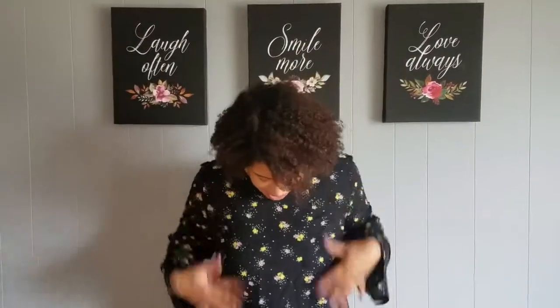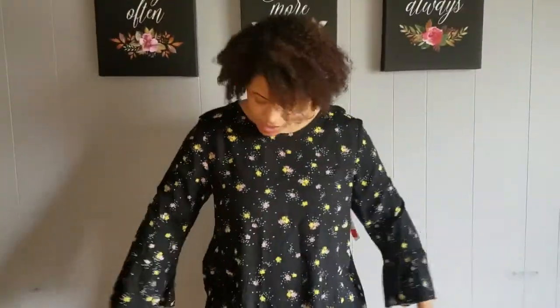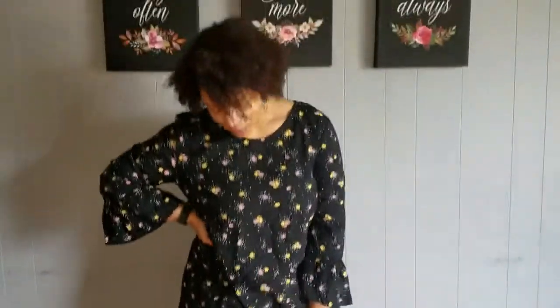The first item from Old Navy is just a dress that was only $4.97 because it was on clearance. It's a straight dress with ruffly sleeves and floral and polka dot patterns. I'd probably wear this to work or to church, but I thought it was really cute and for only $4.97 I just couldn't resist.